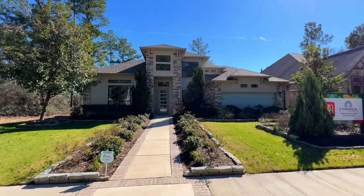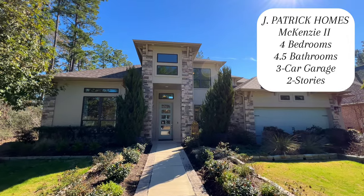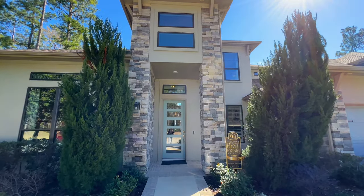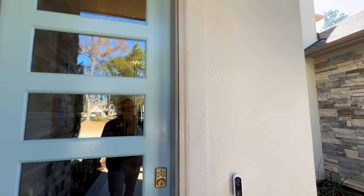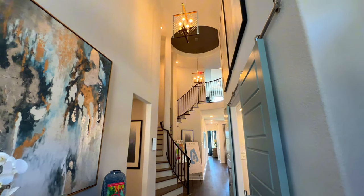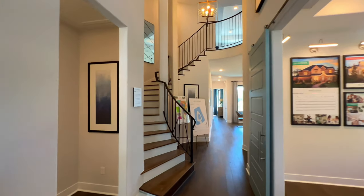Rankin family, we are looking at J. Patrick Homes — this one's in Artavia. This is the McKenzie. You're going to have four bedrooms, four bathrooms, plus a little bit under 3,500 square feet. This one is a three-car garage. This is the model house so a lot of these are going to be upgrades. As soon as you look at the ceilings you're going to have that rotunda-like ceiling with the curved staircase.